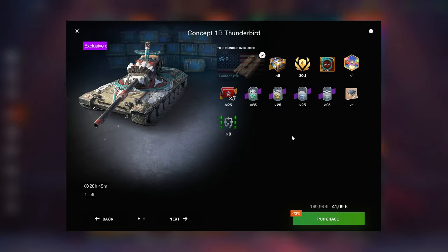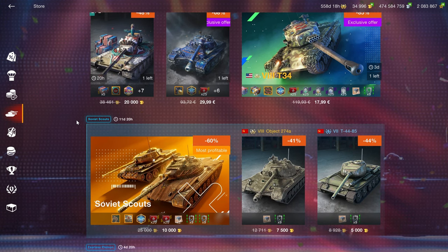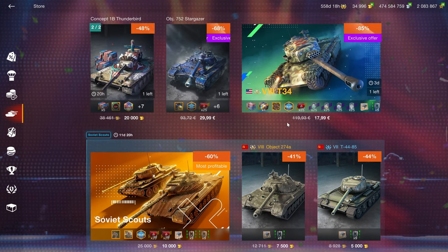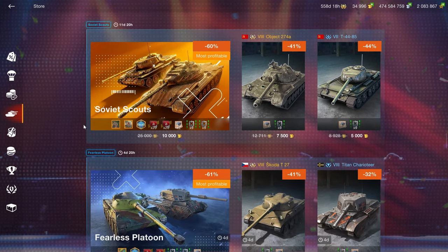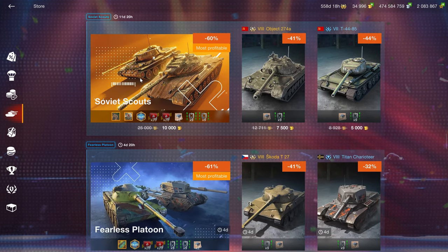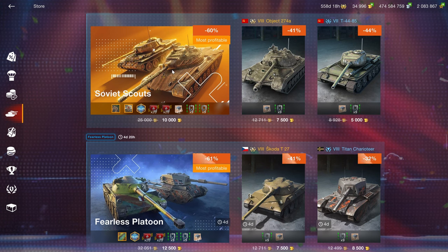The Concept 1B — I've already made a review of that like last week, so check that out if you want to know more. But because it's only here for another 20 hours, I would move quite quickly because I think this vehicle is worth purchasing. Then we have the T-34; I already made a separate video about that yesterday as well, so check that out. And then we have these Soviet scouts which I do not recommend whatsoever.